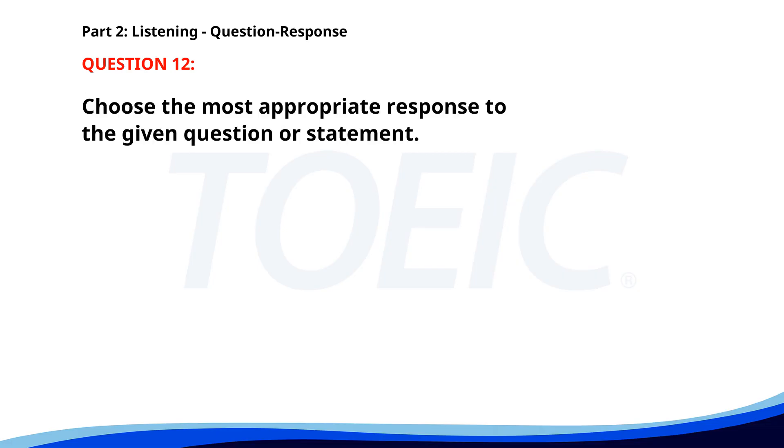Number 12. Who's going to lead the project? A. I can't attend. B. Sarah will handle it. C. We did. The correct answer is B: Sarah will handle it.